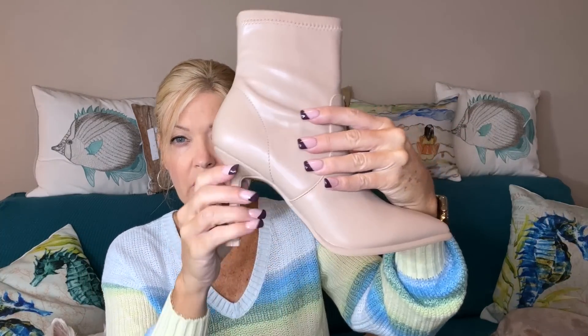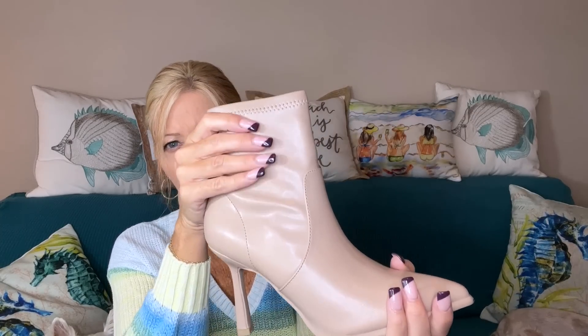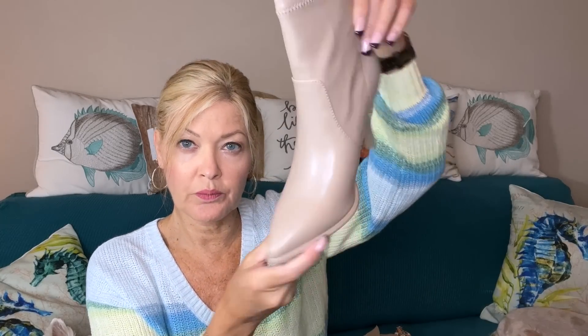Let's look at shoes first. These are by My Mia — they're the Taylor bootie. They have quite the heel. I like the color, it's pretty. Pointed toe. That looks like fun.